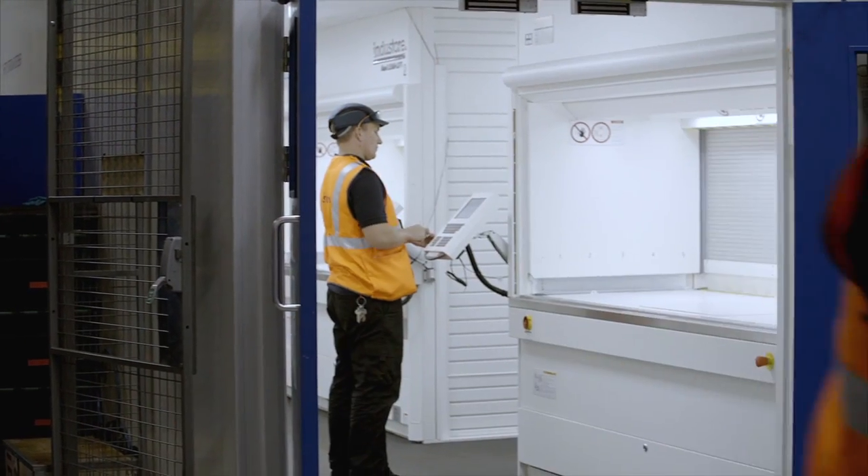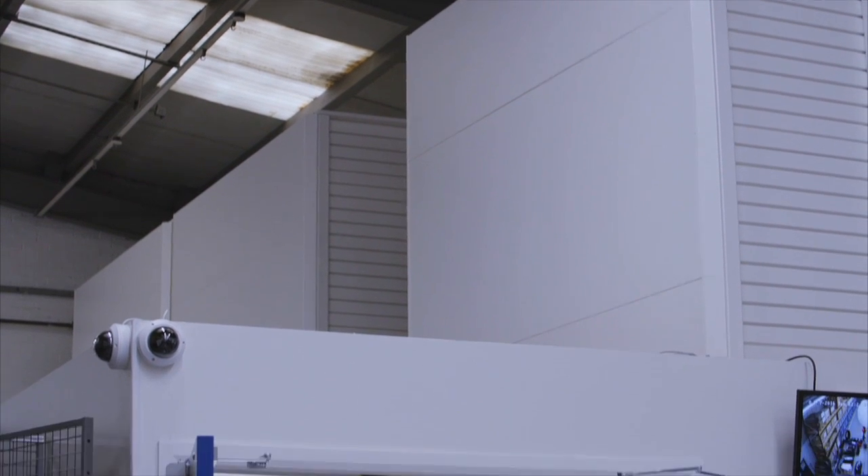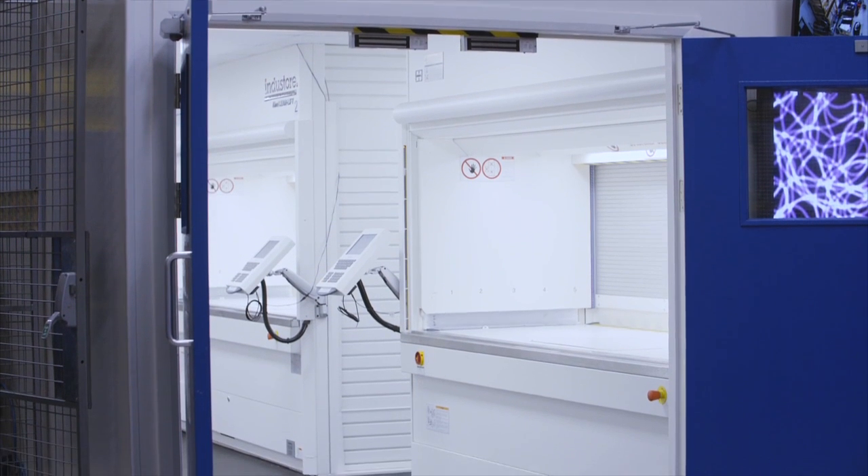Alstom invested in three Hänel leanlifts for its Wembley site in order to consolidate several warehouse areas and improve security, safety and traceability at the same time.